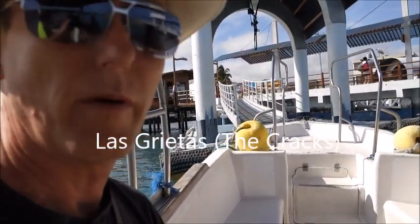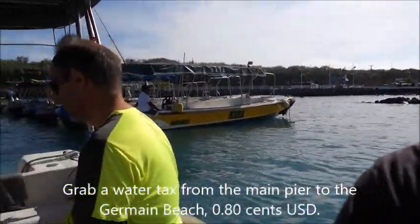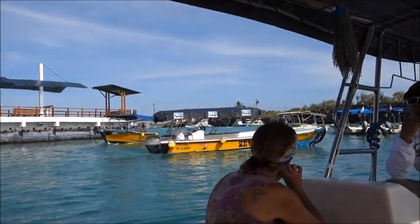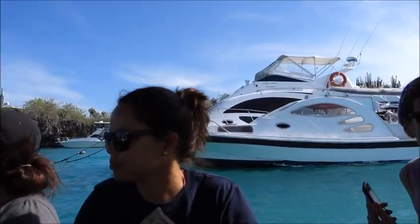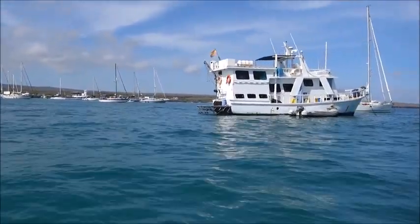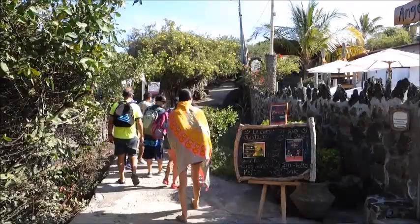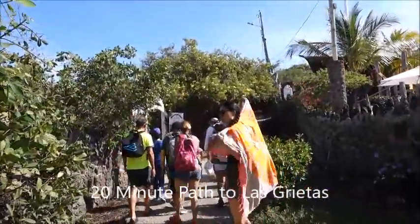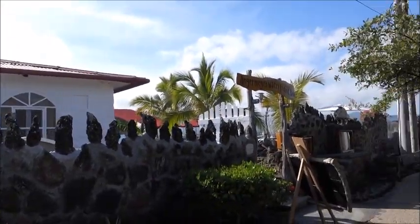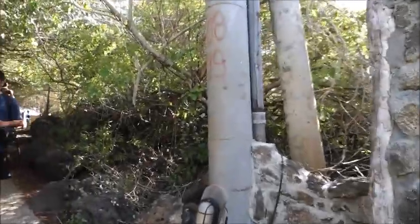Dan here — we're going to grab a boat for 80 cents US to the German Beach. There's our driver and there's the water taxi. You can see there's no shortage of boats in Puerto Arroyo harbor on Santa Cruz Island. We've taken the boat over from the main harbor to this little walkway — a charming little area with all sorts of little establishments, places to have a drink or something to eat along the path.